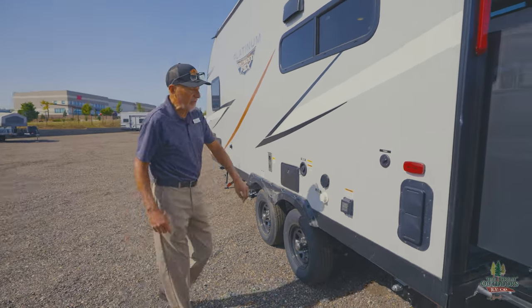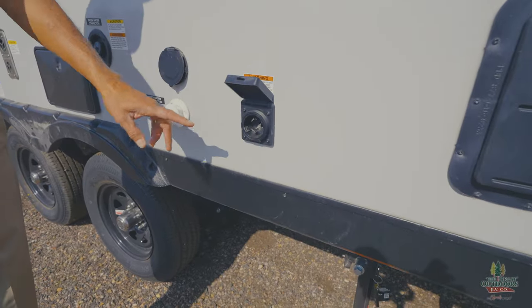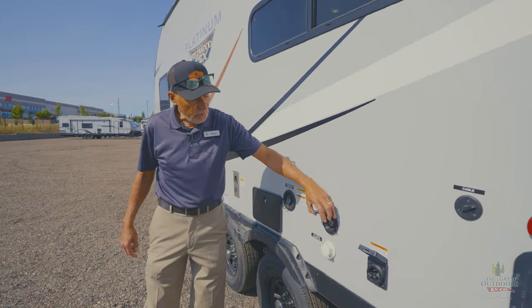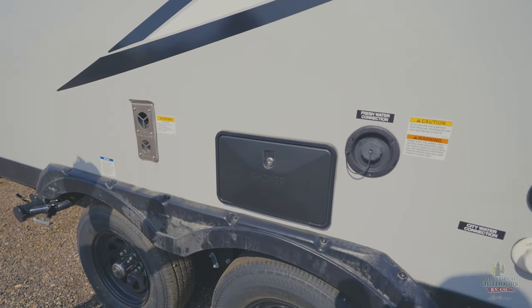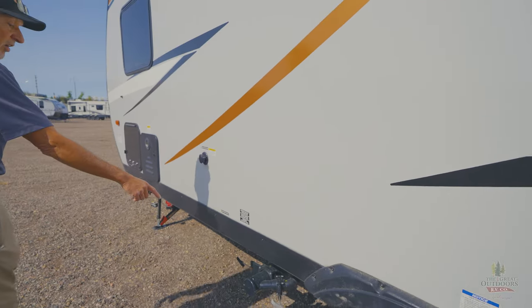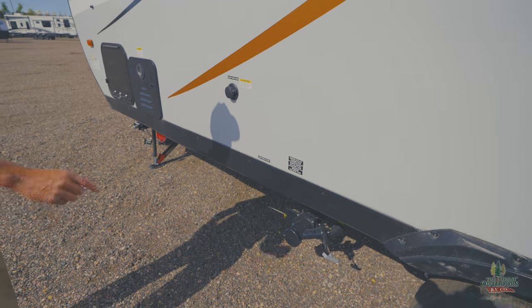You also have the 50-amp power on this — typically something this size is going to be a 30-amp, but they supply this with a 50-amp. You do have the spray port here, the city water connection, and your fresh water connection. You do have the outdoor shower. You'll also see all the areas where you need to dump waste, and all of that is very convenient to get to.